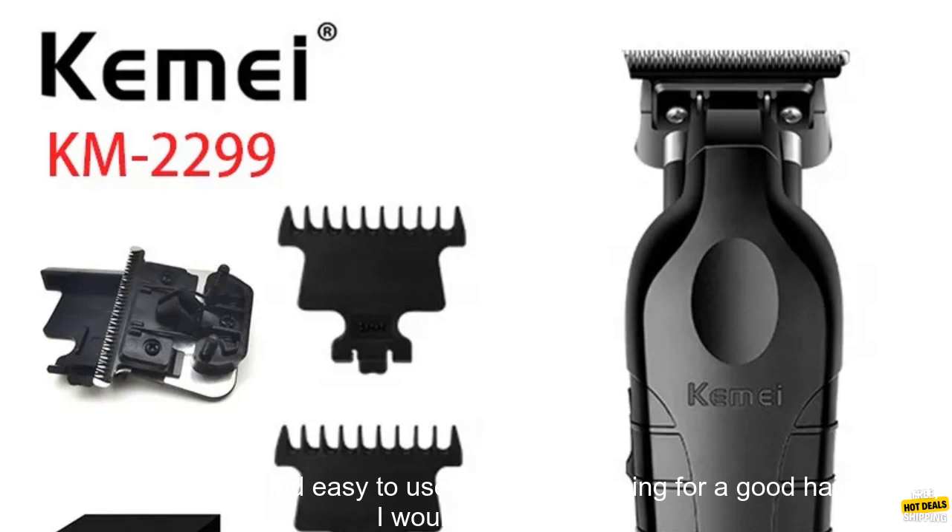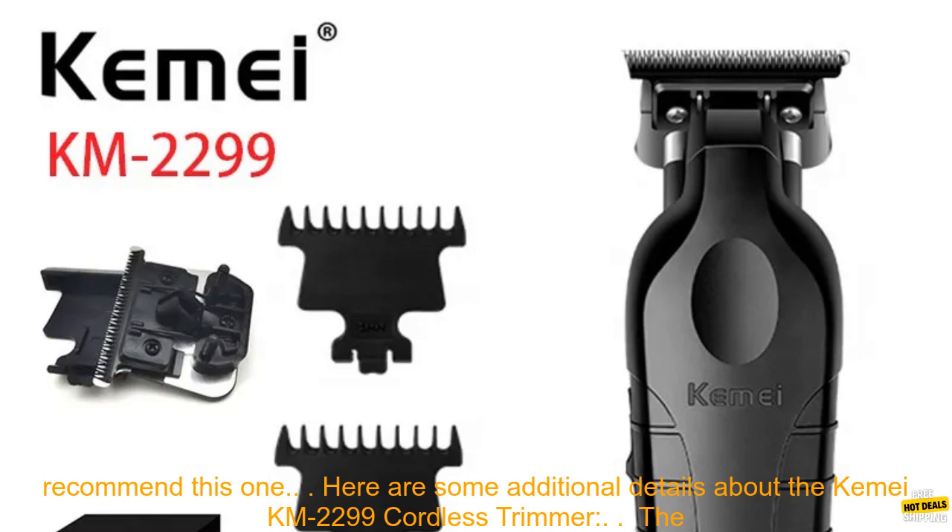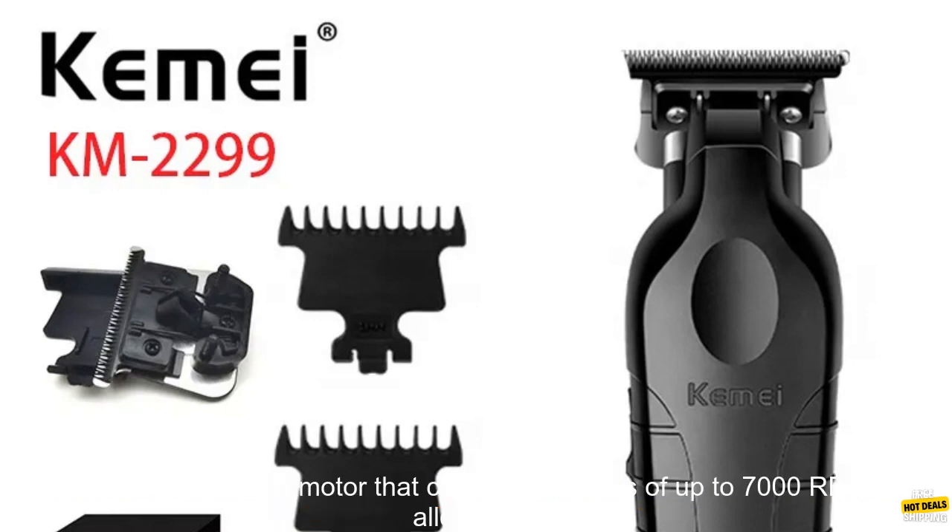Overall, the Kemi KM2299 Cordless Trimmer is a great hair clipper for men. It is affordable, versatile, and easy to use. If you are looking for a good hair clipper, I would definitely recommend this one.